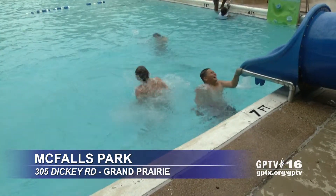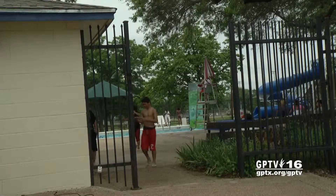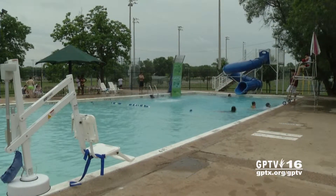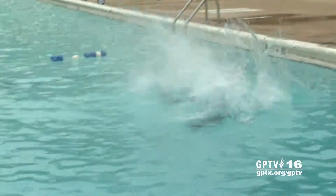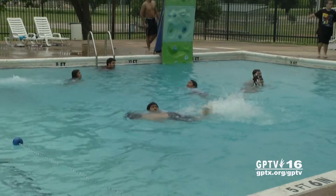Memorial Day is also considered the unofficial start of summer, and that means the city's four public swimming pools are now all open. The outdoor pools at the Tony Shotwell Center, McFalls Park, and Tyree Park will be open on weekends until school ends, and then will be open daily except on Tuesdays starting the second week of June.